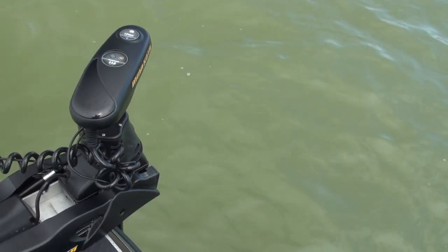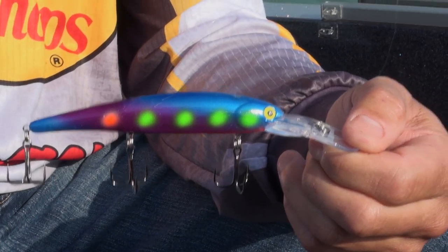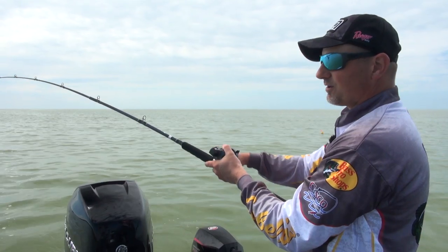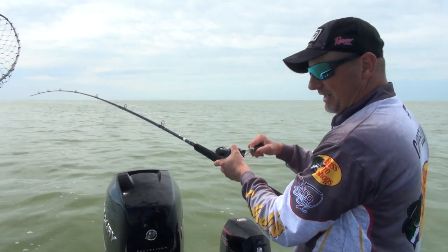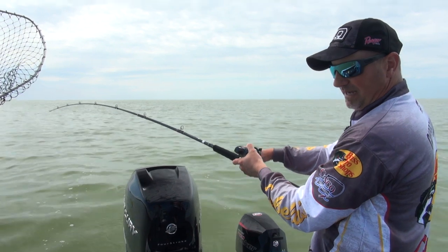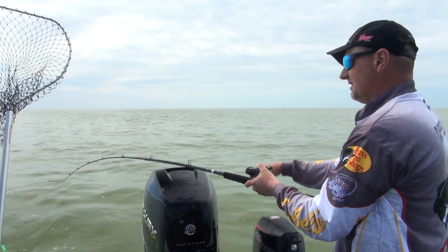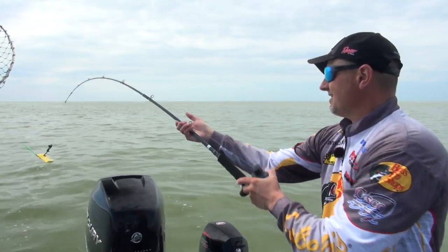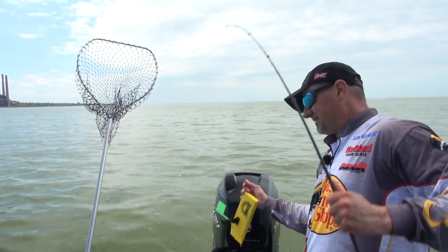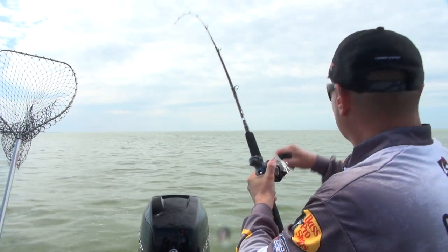This new bandit generator has a couple slots in it to put glow sticks, and so we're here fishing this murky muddy water because we just had a blow a couple days ago. We wanted to try these new bandit generators with the glow sticks in them — and as you can see we are hooked up again in this muddy water. We've got less than 10 inches of visibility right now, where normally we could see down a couple feet.